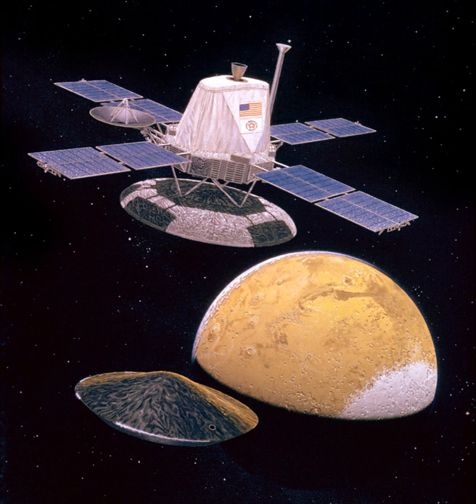The science objectives of the Viking program were to obtain high-resolution images of the Martian surface, characterize the structure and composition of the atmosphere and surface, and search for evidence of life on Mars.